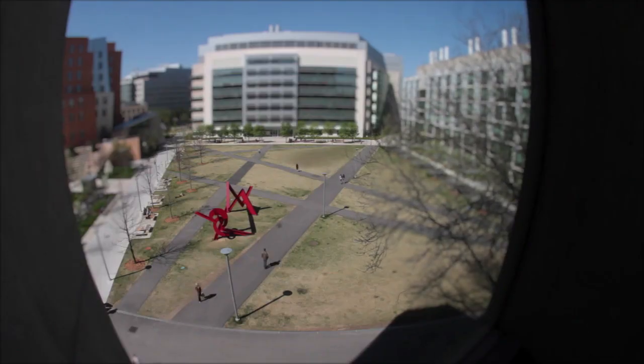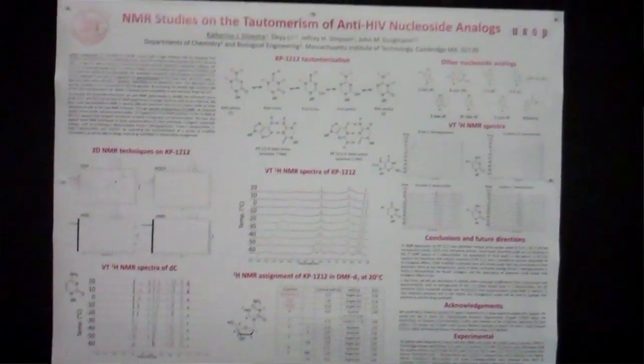It ends with a research project where the students actually synthesize a penicillin derivative and test it on live bacteria. Those who pass get a UROP — Undergraduate Research Opportunities Program — which lets you do real research in a lab, figure out if research is right for you, and get publications on your resume.